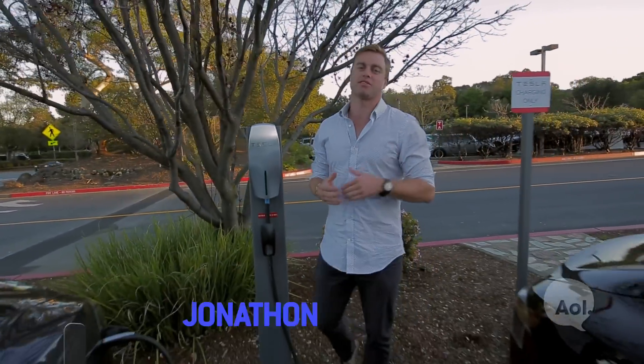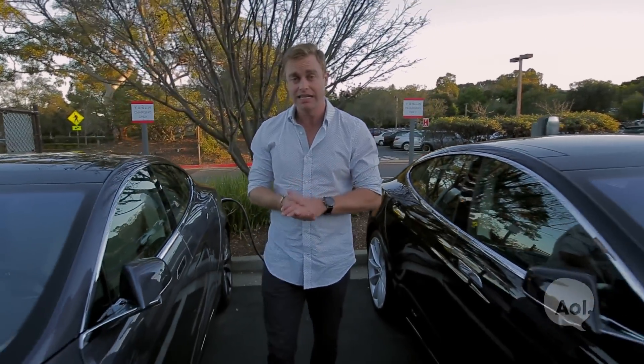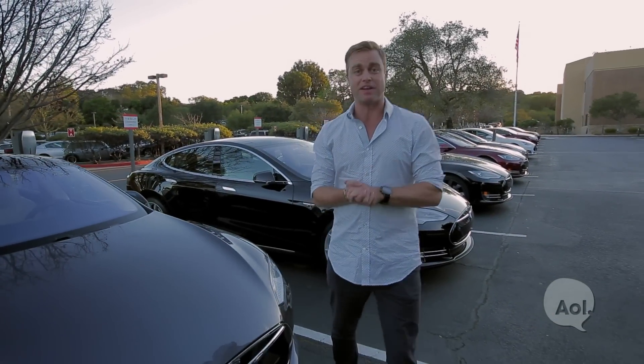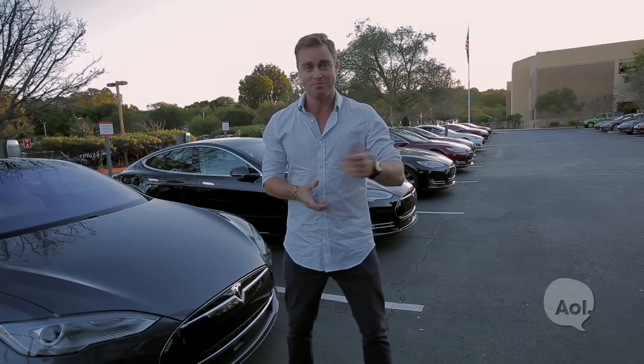Welcome to Translogic, I'm Jonathan Buckley. It's been a few years since we've had the chance to visit Tesla here in Silicon Valley. Last time we were here, we got to check out the Tesla Model S in its early days. Well, the engineers have been hard at work beefing up an already impressive powertrain, and they've come up with this — the Model S P85D.